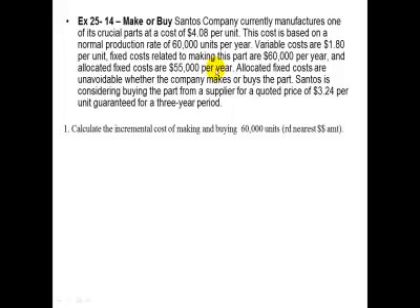Allocated fixed costs are unavoidable whether the company makes or buys the part. Santos is considering buying the part from a supplier for a quoted price of $3.24, guaranteed for a three-year period. Number one: calculate the incremental cost of making and buying 60,000 units, round to the nearest dollar amount.